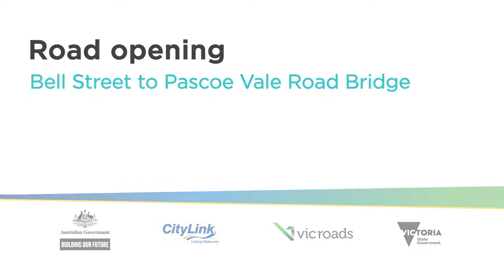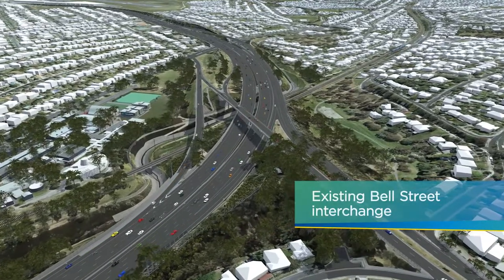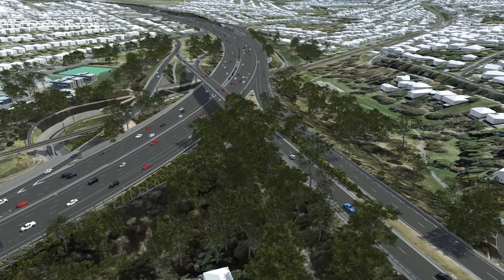As part of the CityLink Tuller widening works, we're ready to roll out new upgrades at the Bell Street interchange that will improve safety and connectivity for drivers, pedestrians and cyclists.